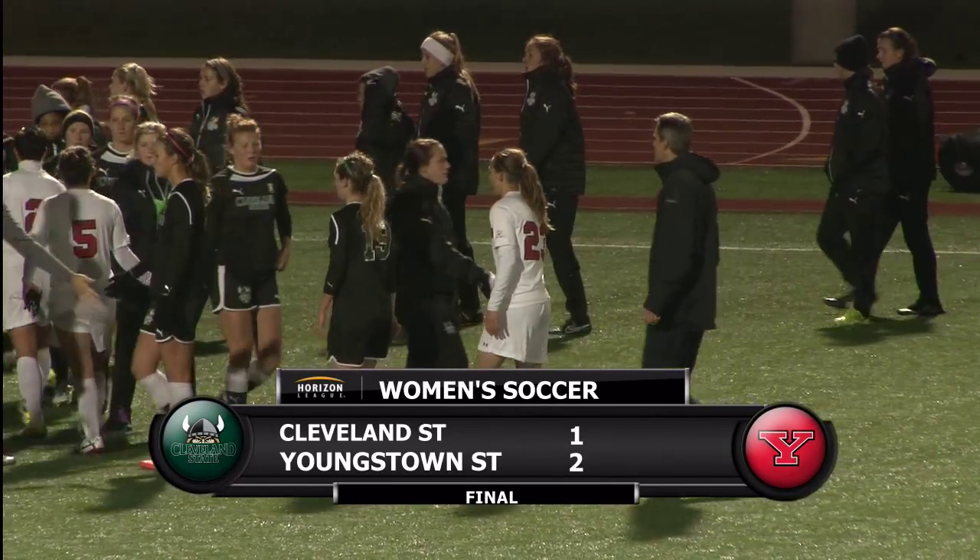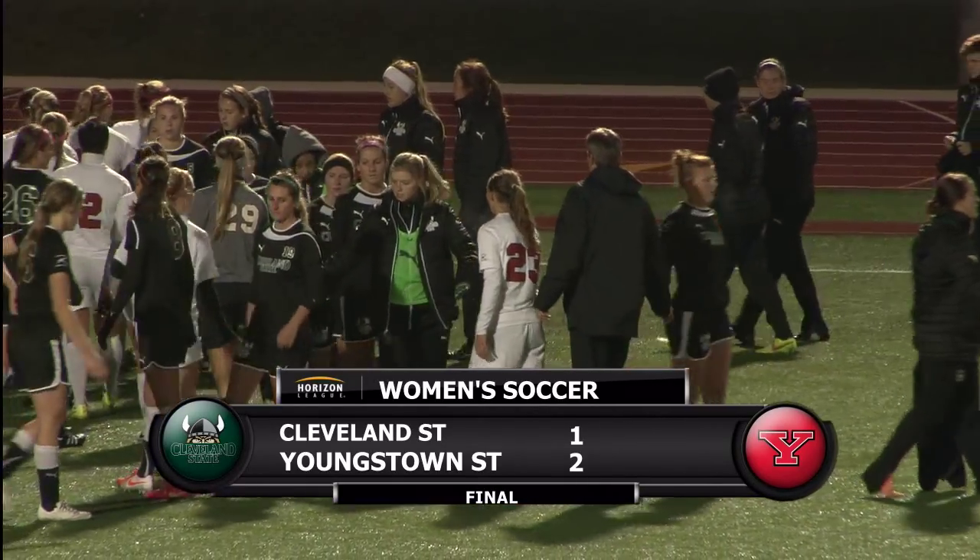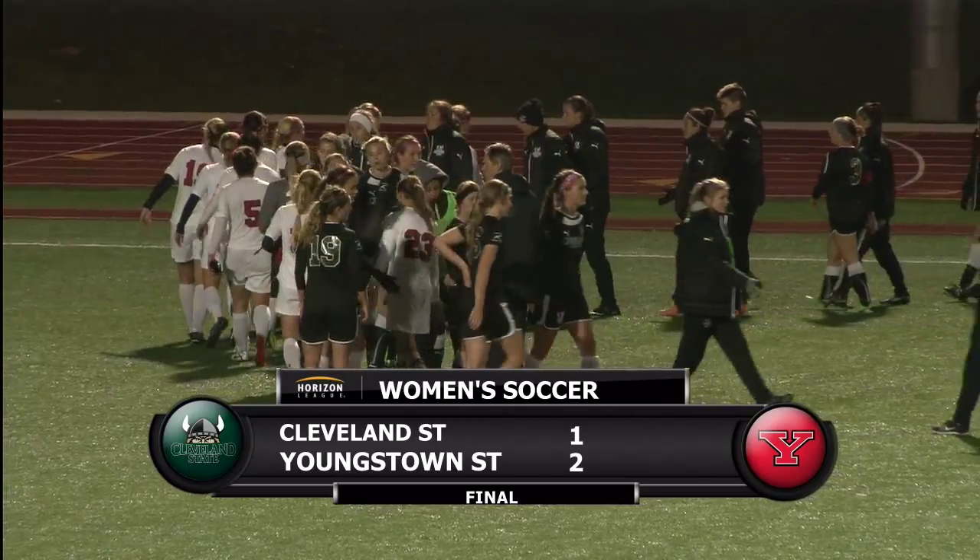7-6-2 on this season, but you know what? 6-0-2 at home. The Penguins have...